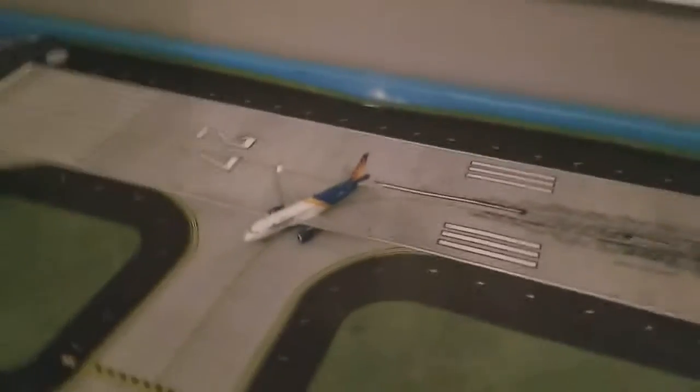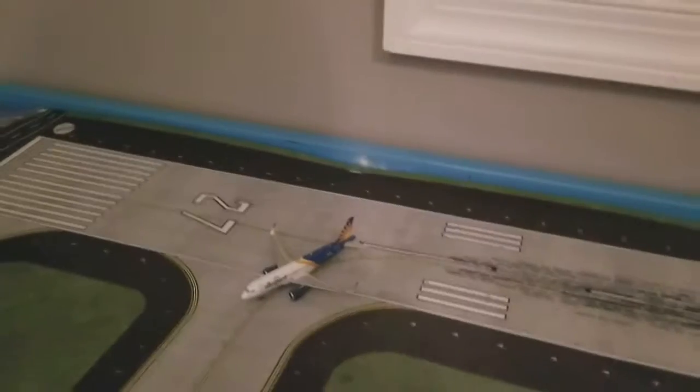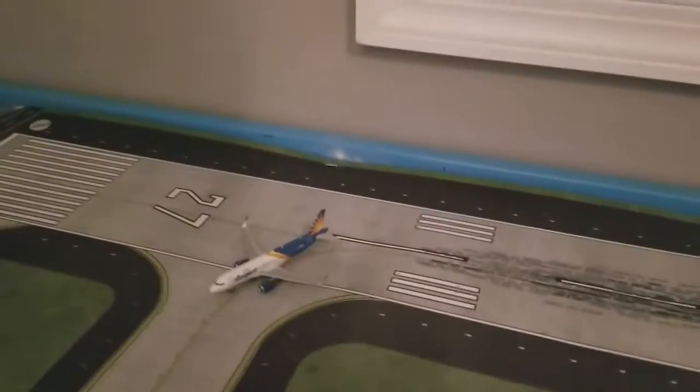Next I have this Allegiant A320 in the new livery, which is just pulling off the runway — it arrived from Pittsburgh, and it's going to head out to Minneapolis-St. Paul.